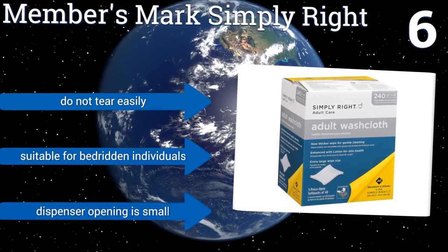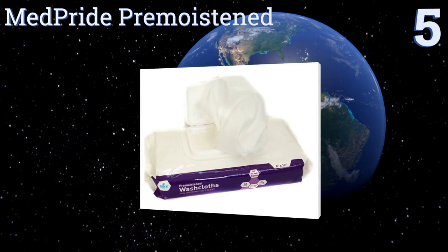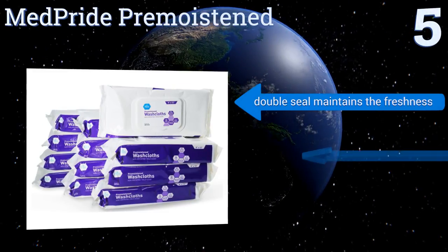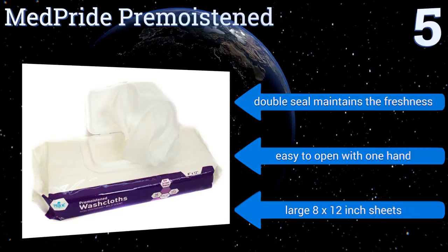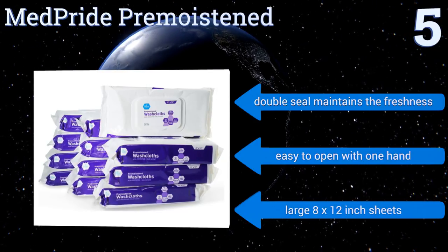Halfway up our list at number five, the Med Pride Pre-Moistened wipes contain lanolin, an ingredient used to alleviate a number of ailments. It can treat cracked skin, minor burns, and even help with sore nipples in breastfeeding mothers, making these truly multi-tasking products. A double seal maintains their freshness and they're easy to open with one hand. They come in large eight by twelve inch sheets.